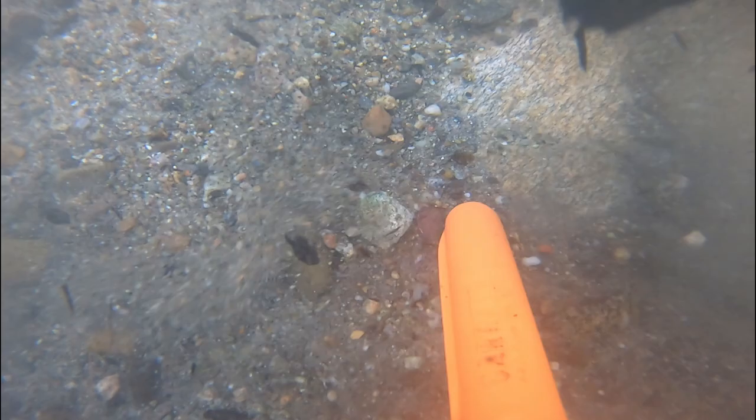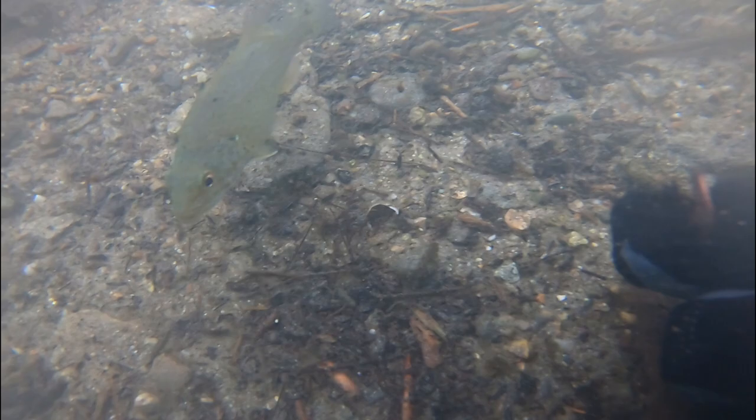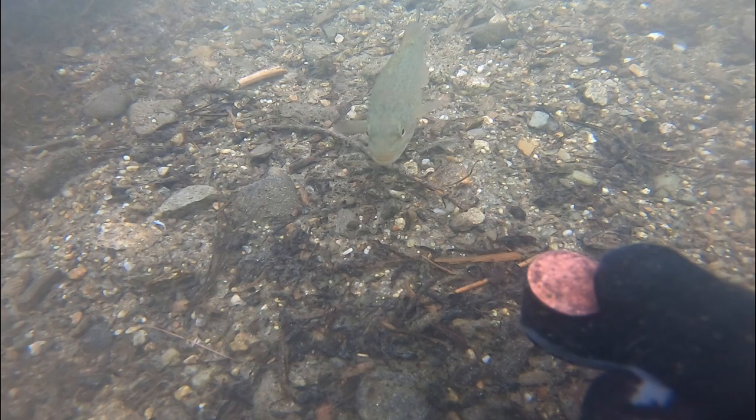One more bullet casing — well, hopefully it's the last one. Here's another penny. I did find another necklace, which is pretty cool. I'll show it at the end of the video. I didn't get it recorded because my GoPro battery died.